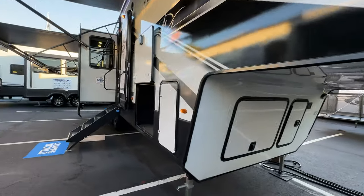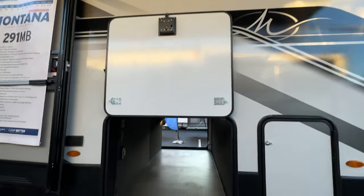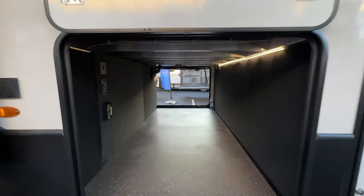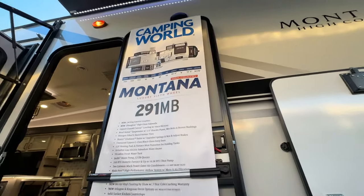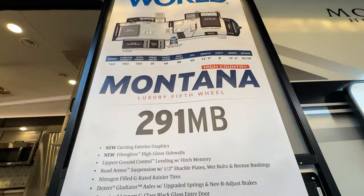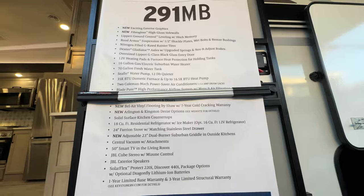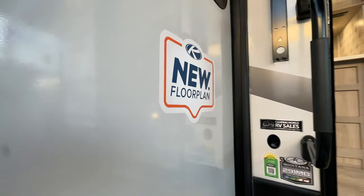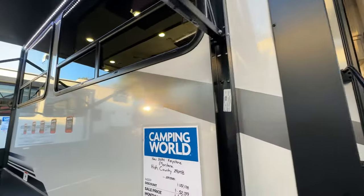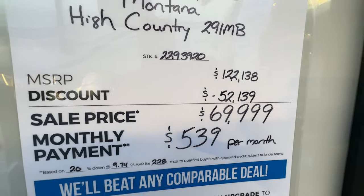This is one of our favorite little fifth wheels — the Montana High Country, a brand new model for 2024. Big storage, outlets all the way through the pass-through, all lit up nicely. This is the 291 MB Montana at 33 feet 5 inches long — a brand new floor plan. Pricing on the new 2024: marked down to $69,999. If you love a fifth wheel but want a short one, this is easier to level, easier to tow, and easier to handle.